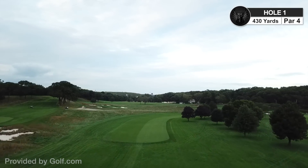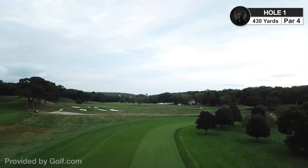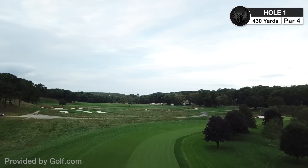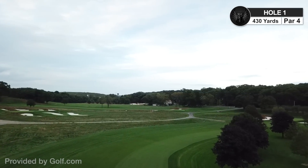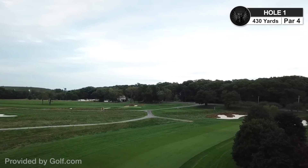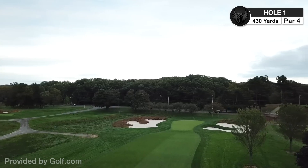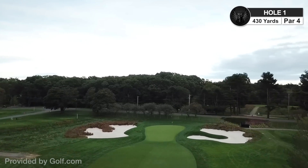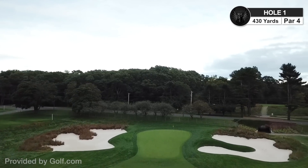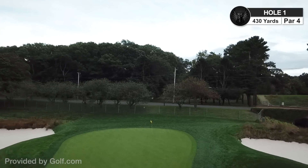A little bit of a production boost here with the music in the background — it feels like we're almost on a network broadcast. Hole number one, it's a par four, 430 yards, probably playing at 433. All the way in the back of the tee box, doglegging to the right. You can see those trees kind of blocking your view, and then the green is sandwiched between two bunkers — very narrow and tough to hit.